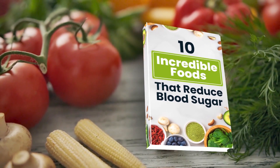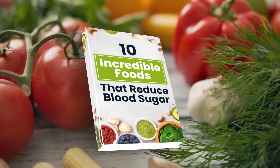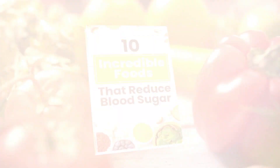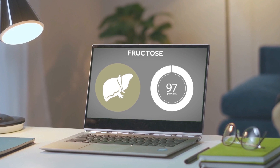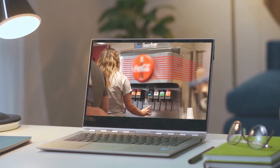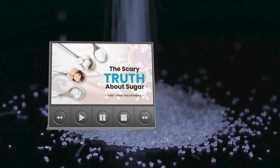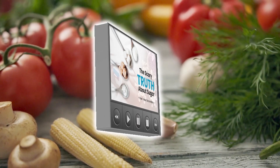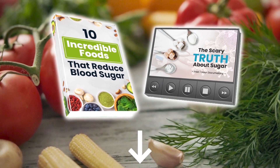Discover an entire world of diabetes-fighting foods with our new book, 10 Incredible Foods That Reduce Blood Sugar. Plus, you'll discover the real reason why type 2 diabetes, obesity, and heart disease are increasing at an alarming rate, and find out what really works when it comes to preventing these illnesses by watching our free one-hour documentary, The Scary Truth About Sugar. Both gifts are free and waiting for you in the description box below.